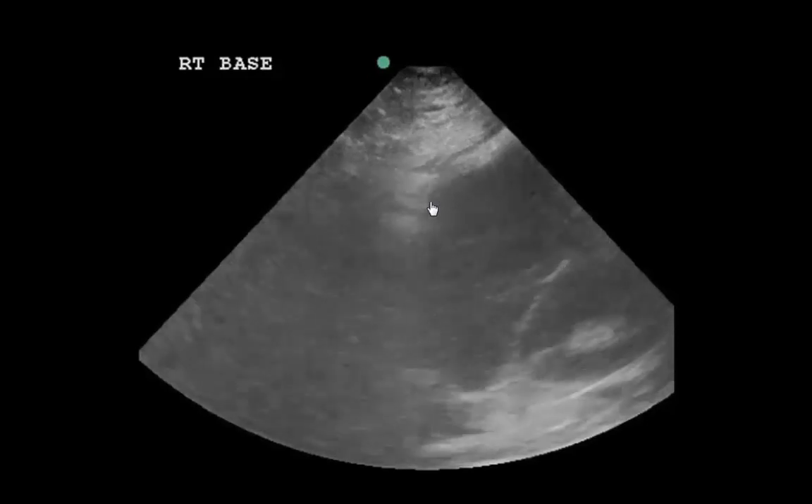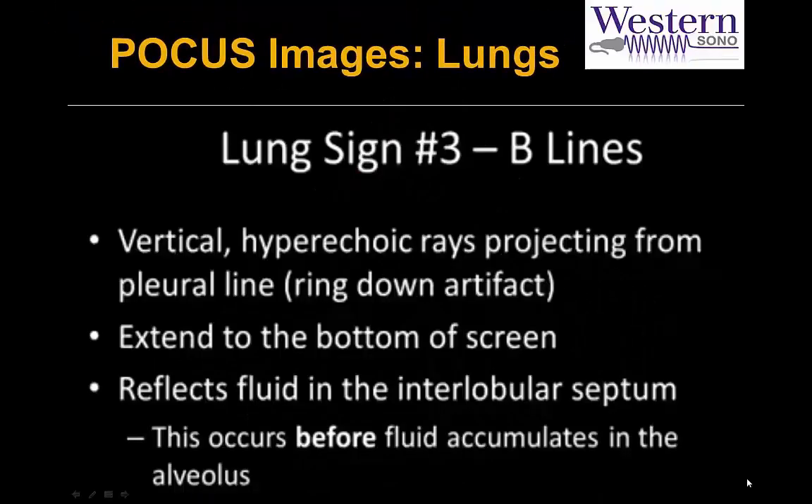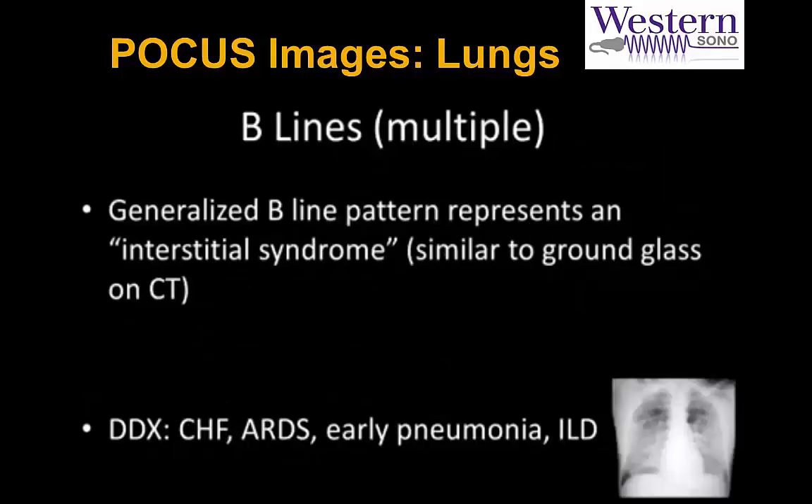The right base shows a curtain sign, no pleural effusions, no consolidation. B-lines are vertical hyperechoic lines that project down from the pleural line as a ring-down effect, extending to the bottom of the screen. They represent fluid in the interalveolar septum, which can accumulate before fluid is actually in the alveoli. A generalized B-line pattern represents an interstitial syndrome similar to ground glass on CT, with a differential of CHF, ARDS, early pneumonia, or ILD. In this patient in cardiogenic shock, the most likely cause is CHF.